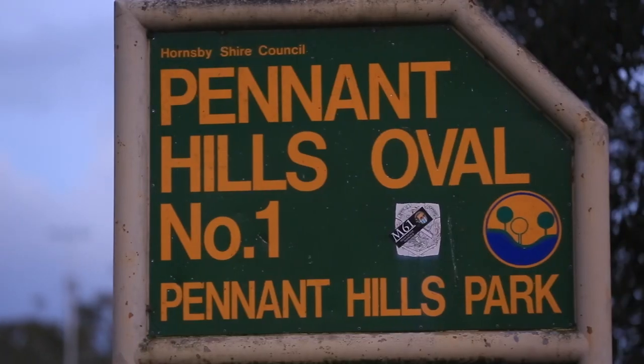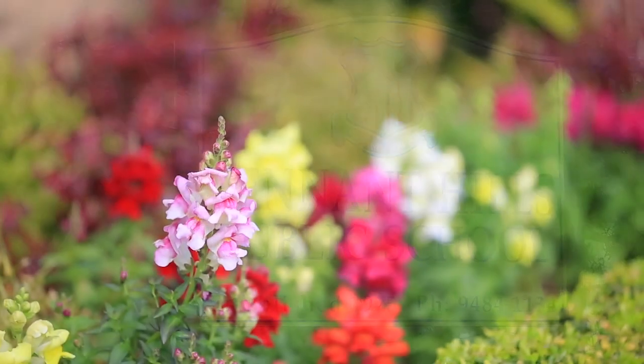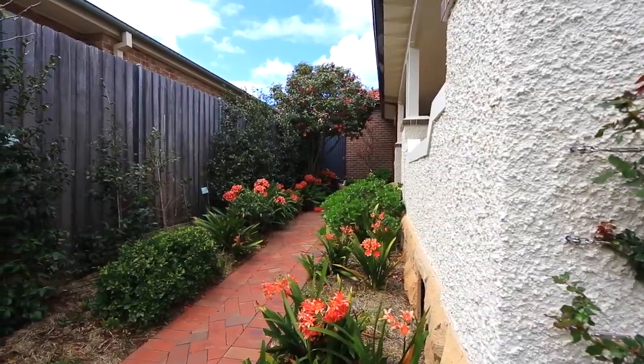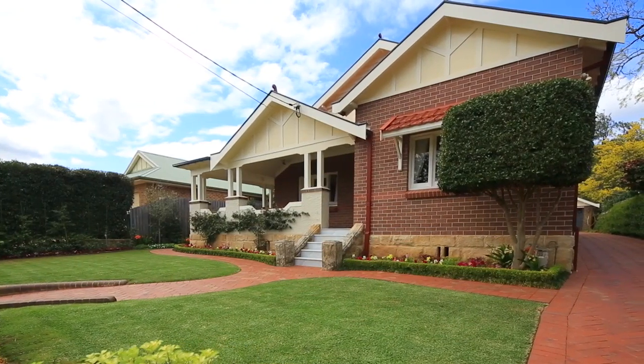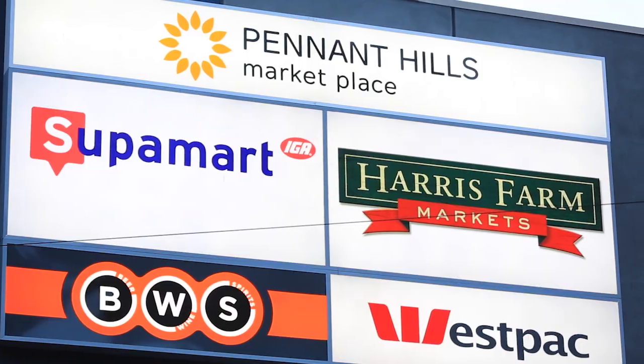Pennant Hills is a popular choice for families, with its parks, amenities and reputable primary and secondary schools. Greycliff Avenue is a beautiful leafy street and is considered one of the suburbs' best, residing in a prized pocket of the area, just moments to the railway station, shopping village and local cafes.